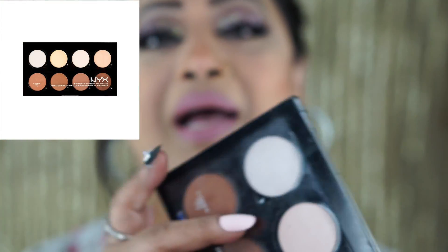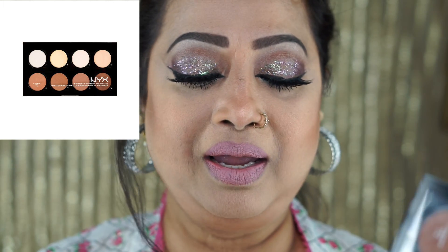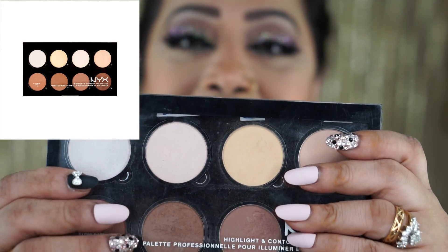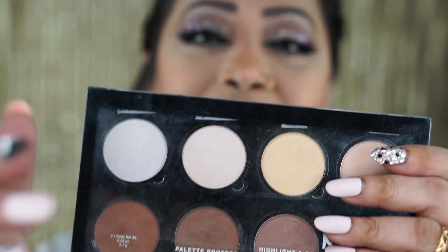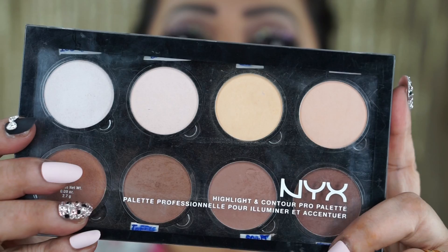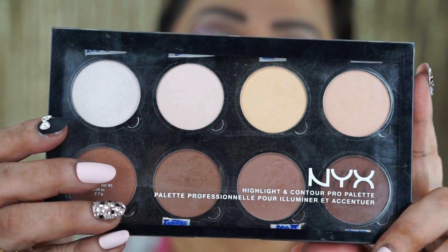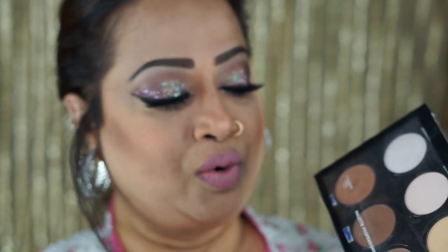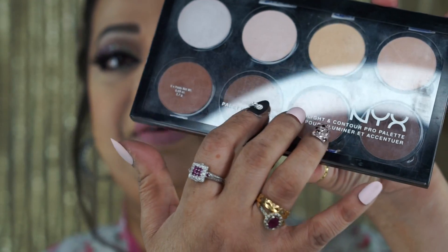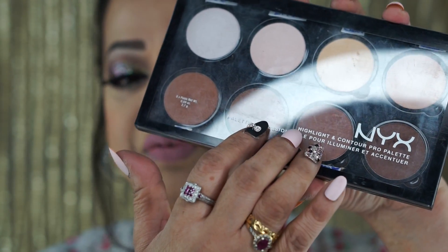The first item I'm talking about is this palette. I'm sure if you've been watching my videos you know how much I like it. This is definitely one of my favorite contouring palettes. I have many palettes in my collection, but this one is a favorite because it works very well for our kind of skin — brown skin. These three colors in particular are my most-used.